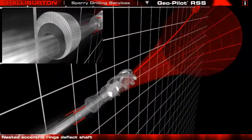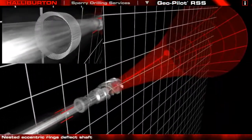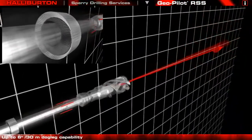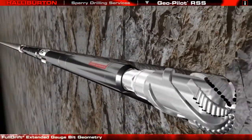The shaft is flexed using a pair of eccentric rings controlled by a gear and clutch system. This design is capable of over 12,000 possible settings, generating up to 6 degrees per 30-meter doglegs, and makes the GeoPilot virtually immune to formation tendencies.